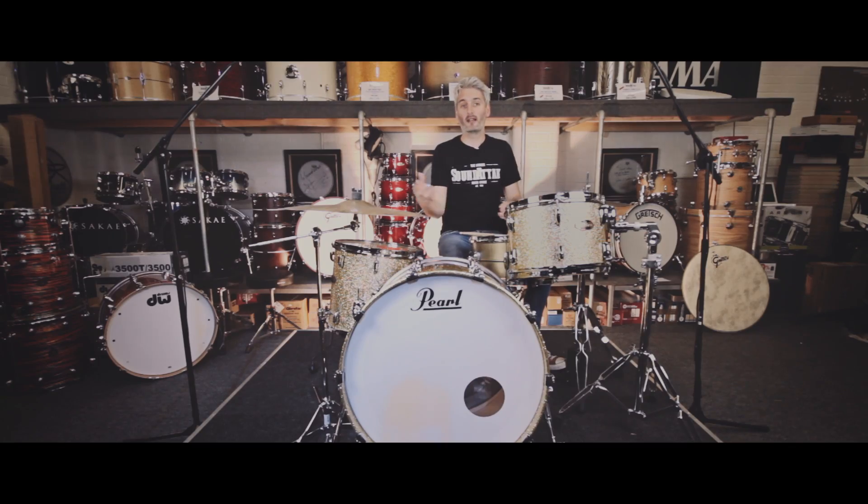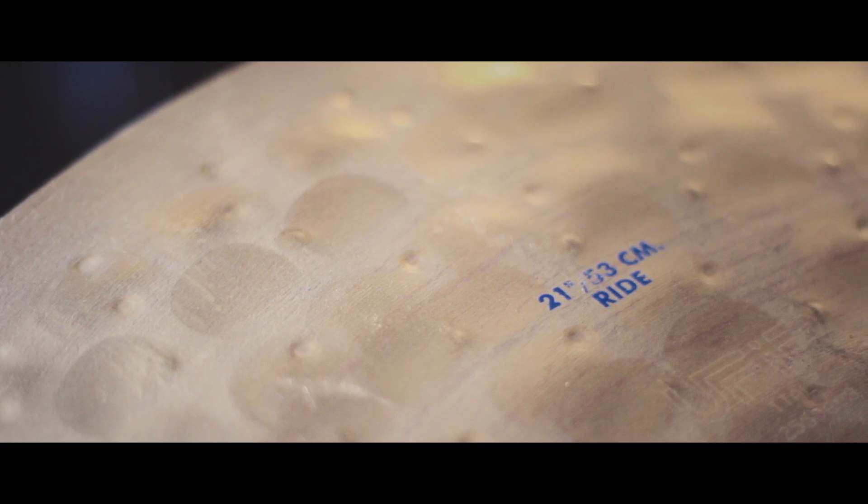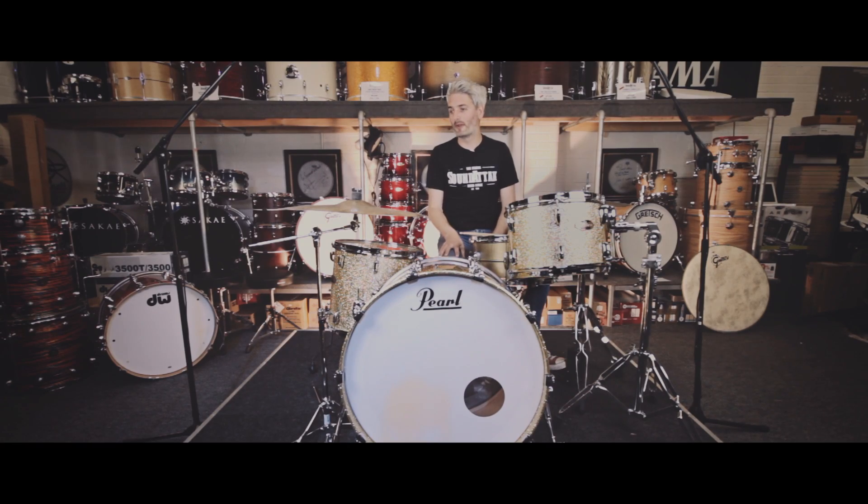The bionic series is really good for metal and rock and fusion. It's incredibly loud with great stick definition and an amazing bell, but also has a sort of body underneath it as well.